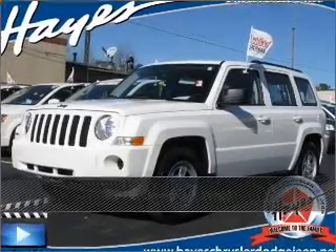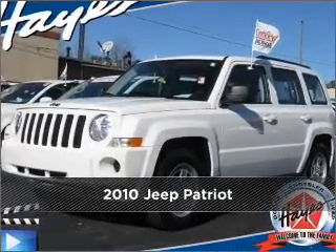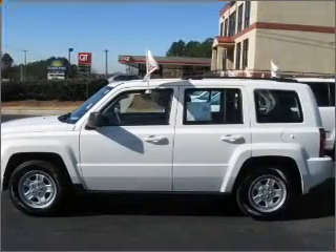Stand out in this 2010 Jeep Patriot. Look no further — the perfect vehicle is here.